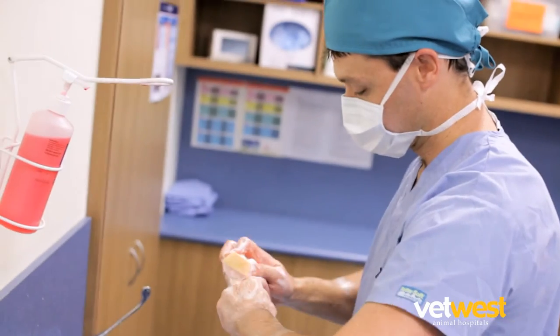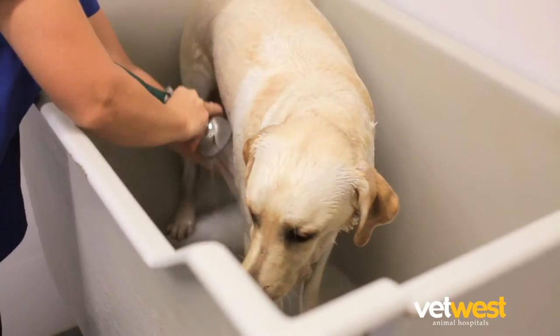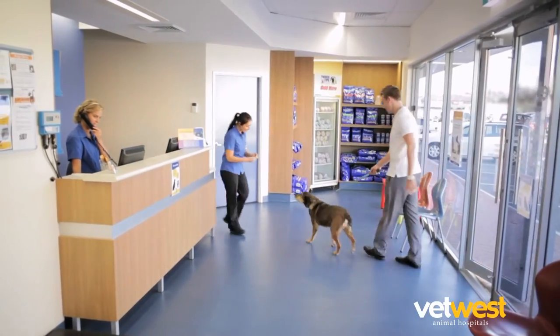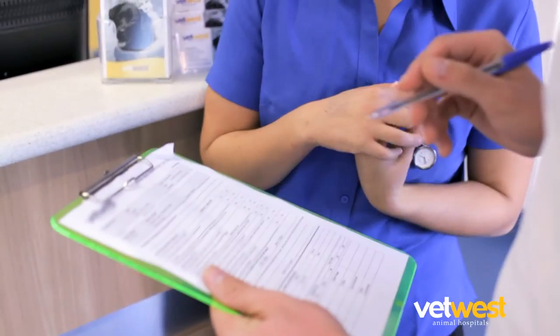If your pet is having sterile surgery, they will not be allowed to have a bath for at least 12 days, so now is your last opportunity. On arrival, our healthcare team will ask you to provide some essential contact details during the admission process.